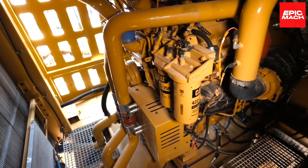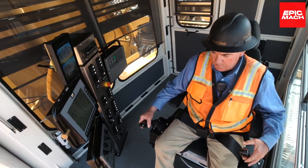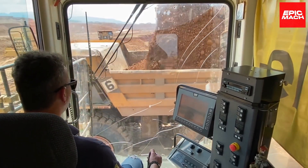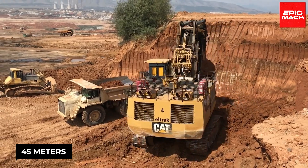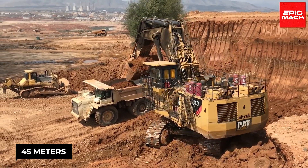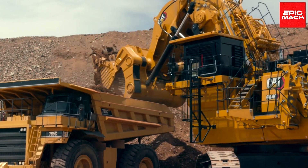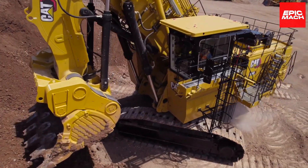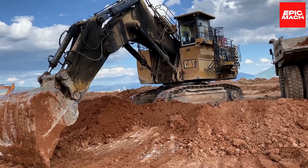The 6040 uses a diesel-electric drive system for smooth, efficient operation at any engine speed. It can precisely dig to depths of up to 45 meters to access deeply buried deposits. CAT designed the 6040 for reliability and durability even in the harshest mining environments. With its extreme size and capacity, the 6040 truly deserves the title king of mining excavators.